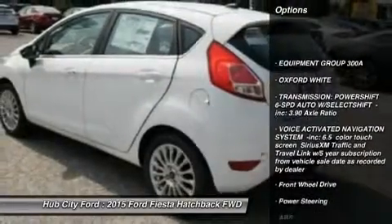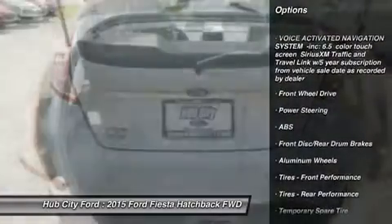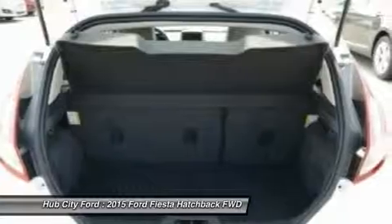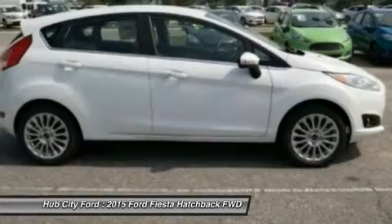Keyless entry, steering wheel audio controls, anti-lock braking system, traction control, leather-wrapped steering wheel, Bluetooth, adjustable steering wheel, power steering, cruise control, floor mats.